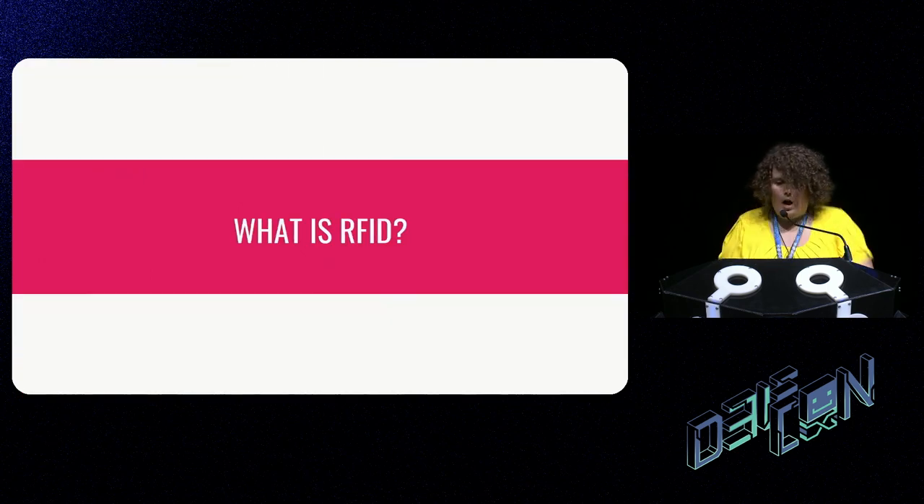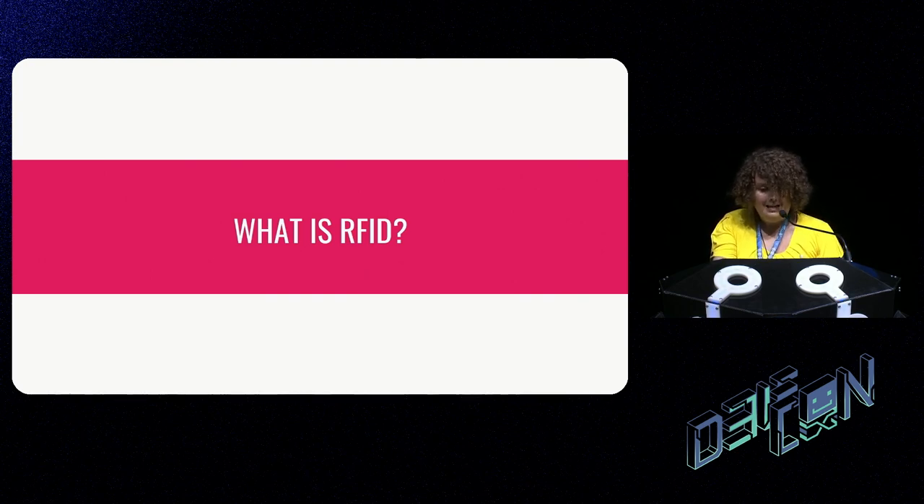So, what is RFID? I want to make sure everyone knows what I mean when I use that term. It is an umbrella term for a bunch of specific technologies that use radio frequency communication, usually over very short distances. I'm sure everyone here has used some sort of RFID — most of you probably have an RFID card to get into your hotel room right now. NFC tags, contactless payments, office key badges, and toll booths — that's all RFID tech.